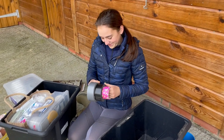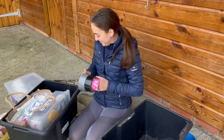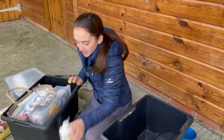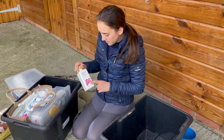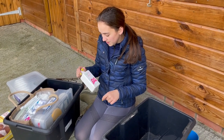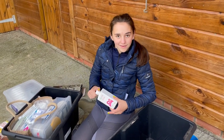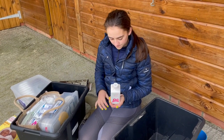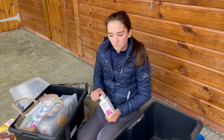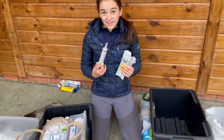The tape is going in the front of the first aid kit. At the front we also have our hibiscrub — a really important item. It's antibacterial, cleans our hands, and if you dilute it enough you can clean out very shallow wounds. You can just act like you're a vet.